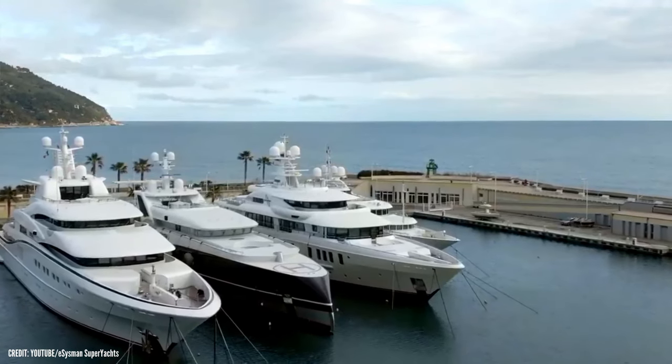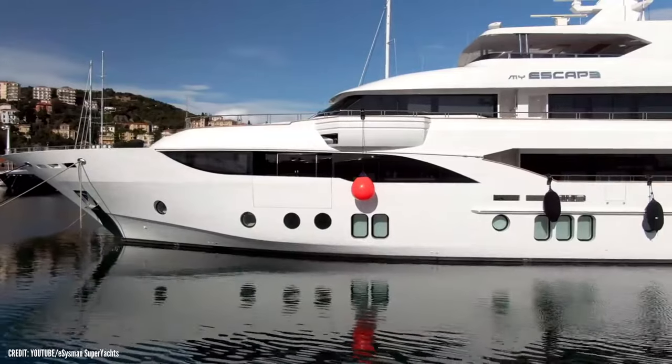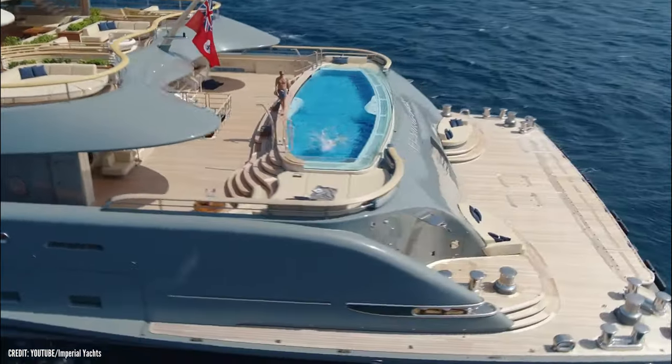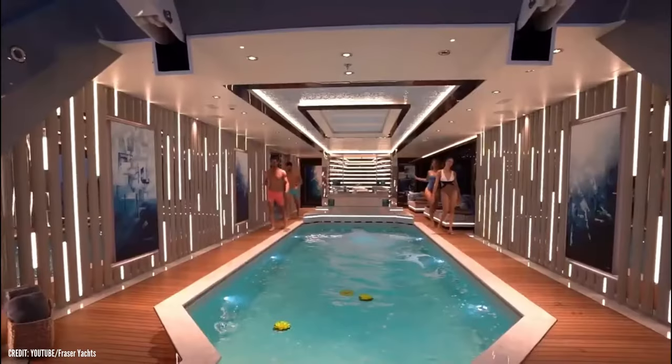Even though all super yachts are expensive and will cost millions, they still have lots of differences, and for that those who can afford it purchase more than one of these beautiful vessels. You might have heard of the most expensive and most extravagant yacht, but in today's video,